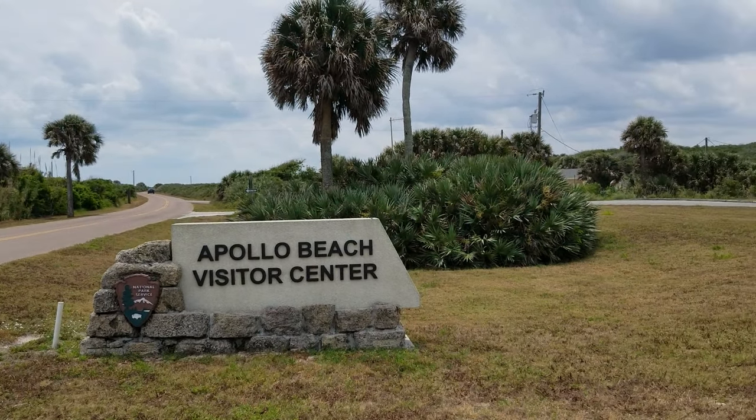Are you looking for a beach where you can enjoy the sun, sand, and surf in the buff? Well, I've got one for you this time, and we're talking about Apollo Beach, Lot 5.